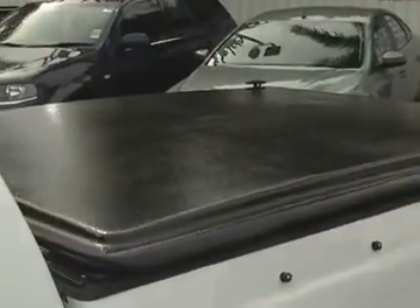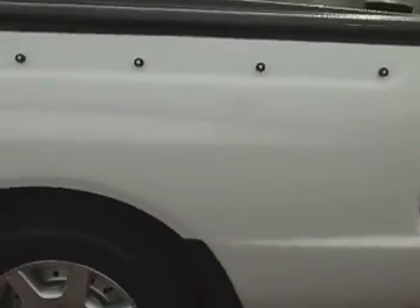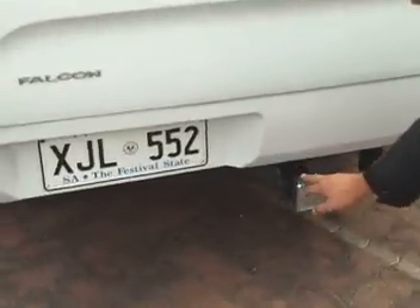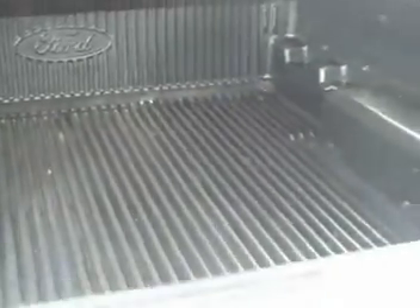Coming around to the back, on top there's a hard lid which can be taken off if need be. Walking around to the back, just showing you all the panels there. Got a heavy duty Allen's tow bar down here for you Jeanette as well, which will come in handy. The tongue's inside the car. Inside there's a full tub liner as well, and this hard lid can be taken off if you don't need it.